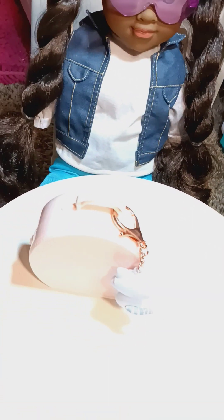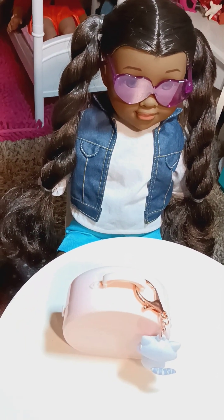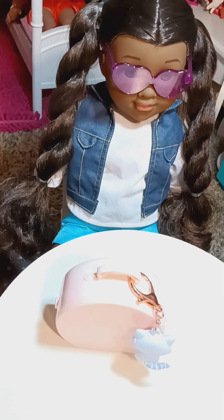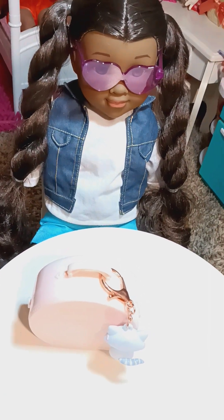And you guys, so this is the Our Generation luggage case. It comes with one pair of glasses, one key holder, one travel luggage, one train ticket, and one passport.